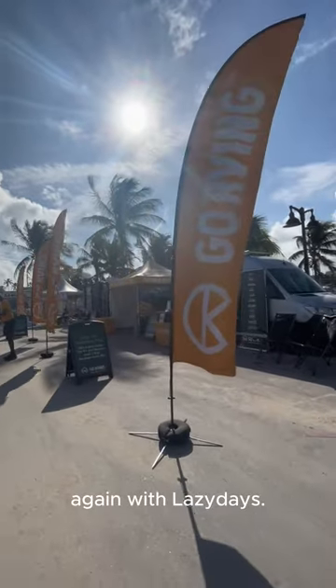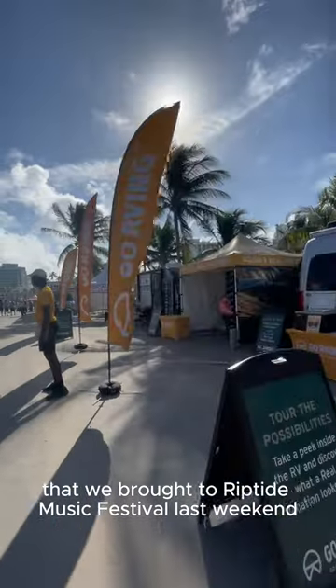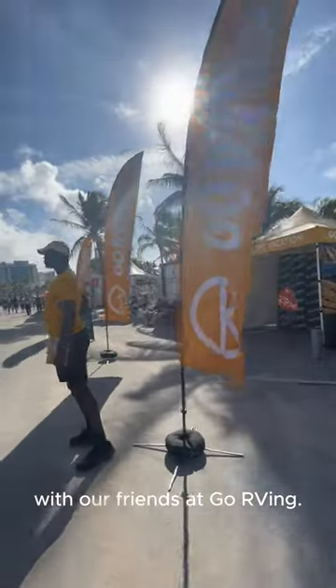Hey RVers, Paul again with Lazy Days. I'm back to show you the second RV that we brought to Riptide Music Festival last weekend with our friends at Go RVing.